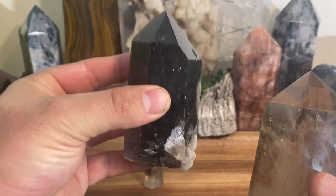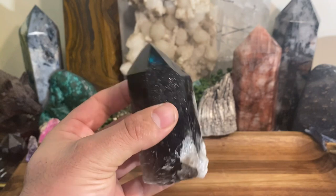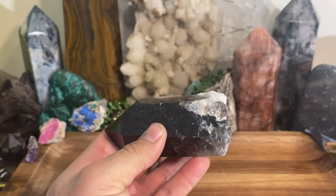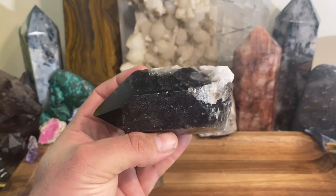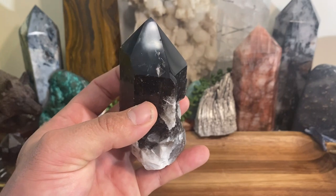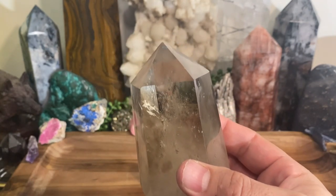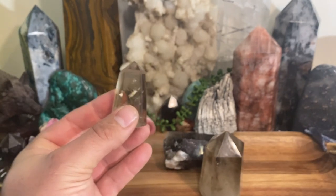The irradiated stuff can get pretty expensive, and a lot of people pass it off as natural. It is natural in the sense that it starts as a natural quartz crystal, but it was treated. This one here is a natural crystal — you can tell by the rough spots. It came right out of the ground, wasn't polished or cut. This other one is cut and polished but also natural smoky quartz.